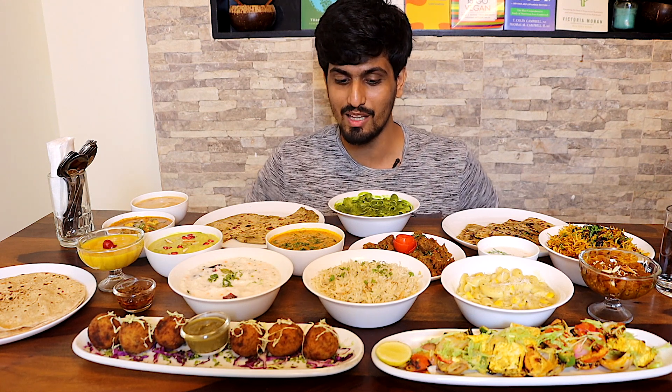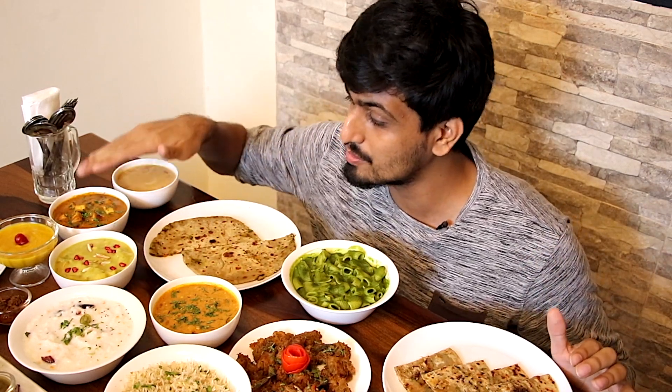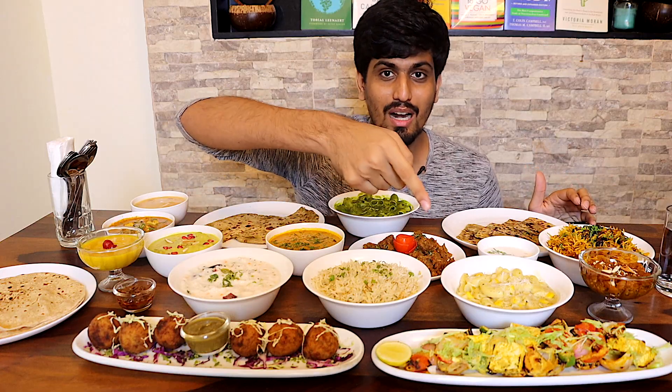Welcome back. We're at one of my most favorite vegan restaurants here in Chennai. Actually, right now this is the only vegan restaurant in Chennai, but it has amazing food. As you can see, I'm surrounded by some freshly made wonderful dishes, and yes, everything you see here on this table is in fact vegan.